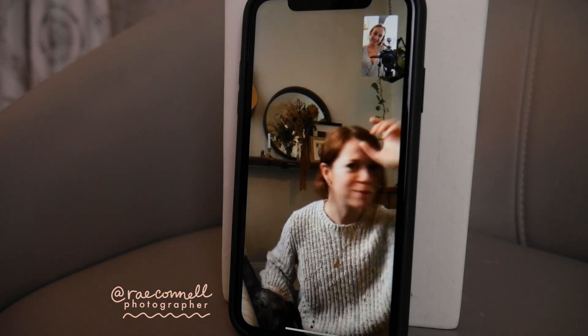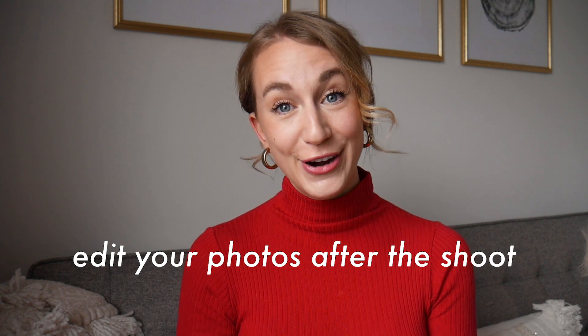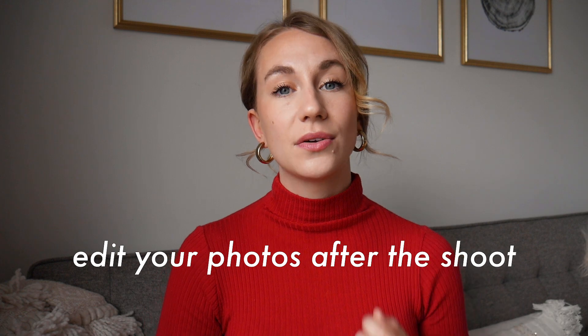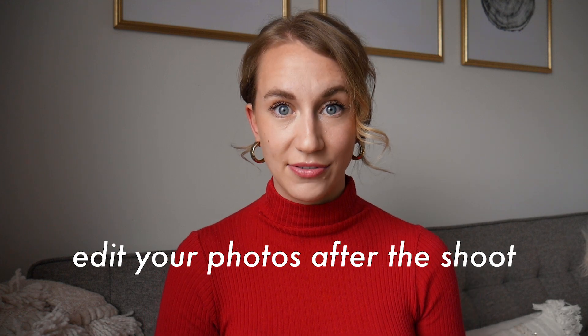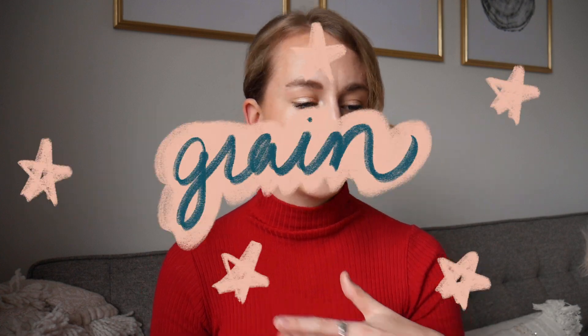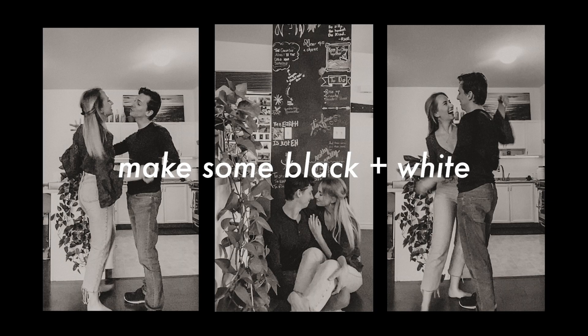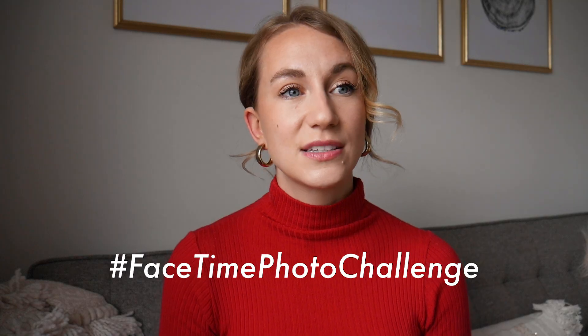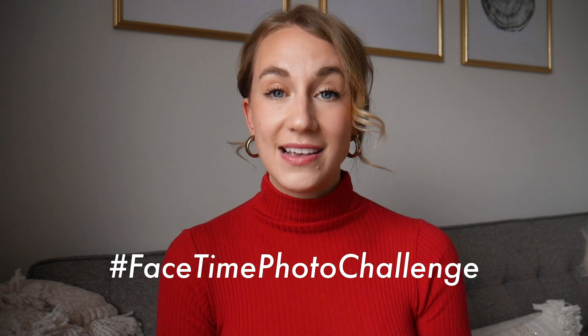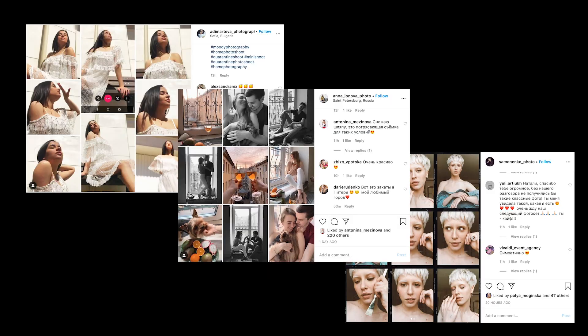Your photographer on the other side is going to have all these pictures — they can send them to you and you can edit them. A great idea is definitely to edit these photos after, because you're going to be able to manipulate exposure, shadows, contrast, grain, and sharpness. You can make them black and white — some of those have been my favorites from this shoot. I've seen a lot of people online doing the FaceTime photo challenge, doing a collage with all photos edited in a similar tone — they are stunning.